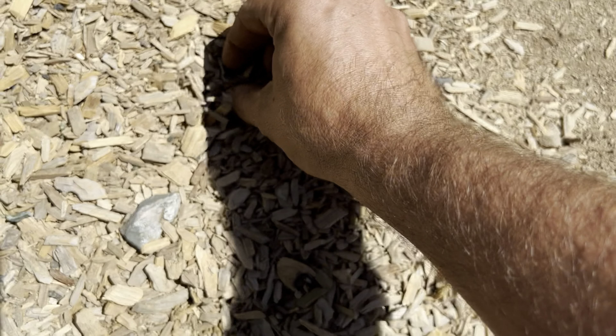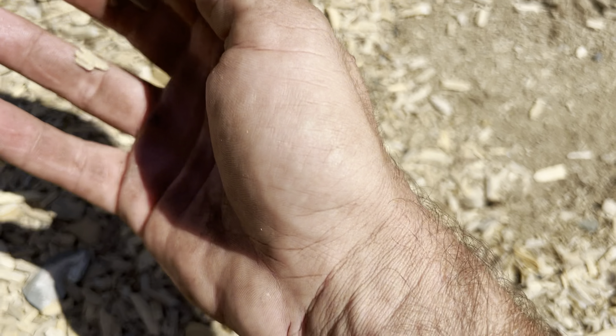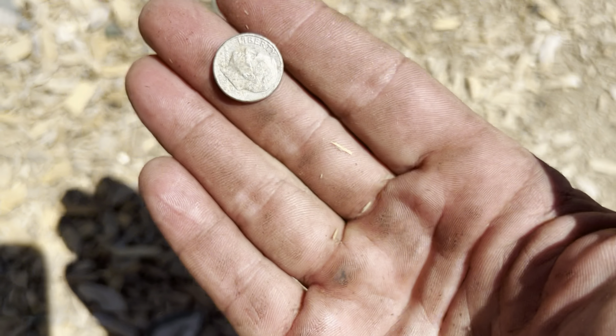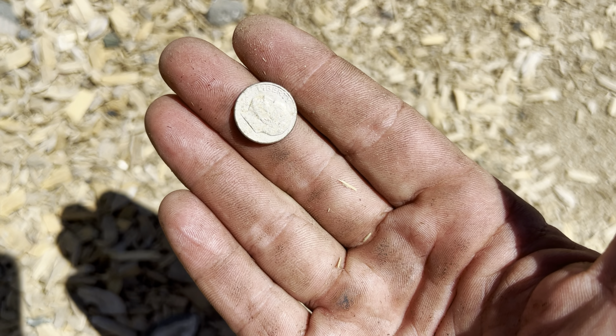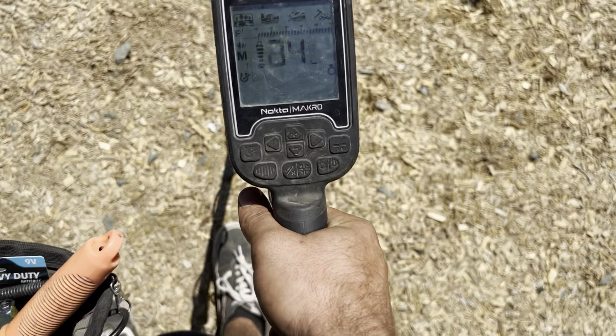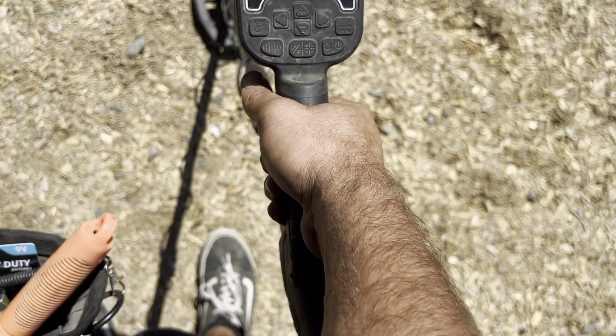We got our first dime of the day! What year are you? Can't tell, but that looks like it says 1991. We'll take it, and yet another 45-46 signal.